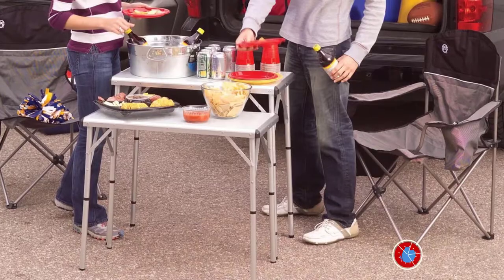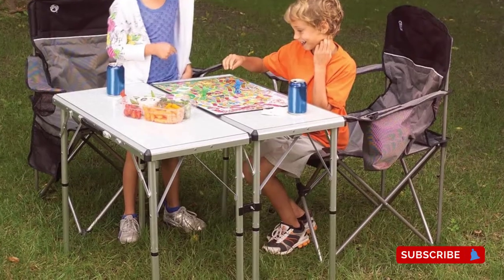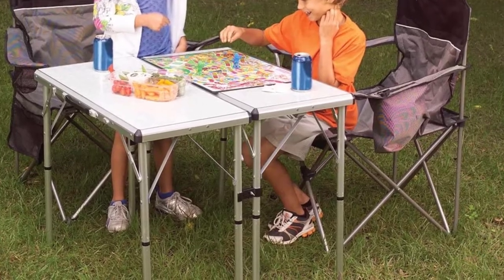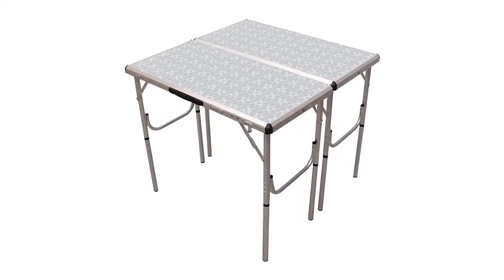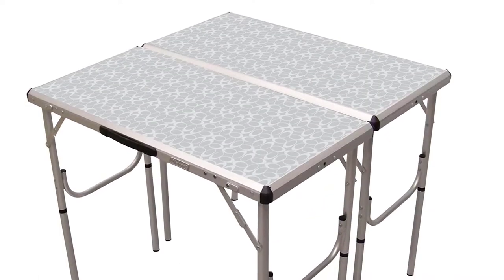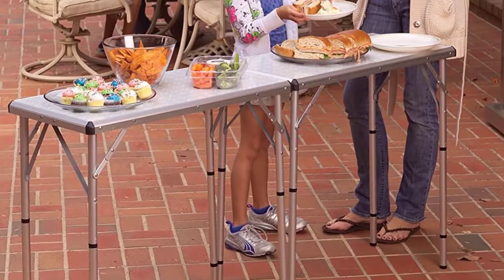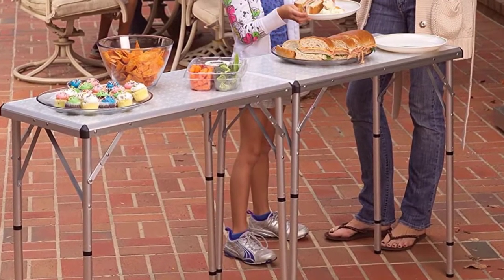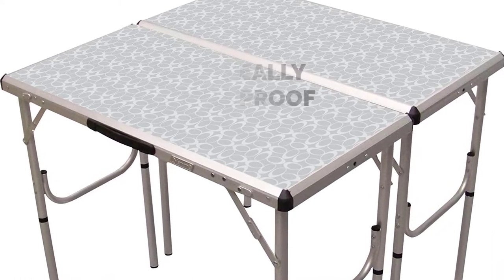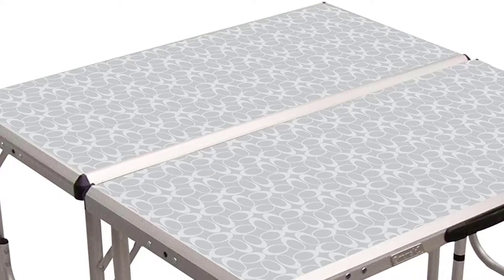This table can be converted into four different table types. The most fascinating feature is that it can be converted into two smaller tables. The capacity of this table is around 300 pounds. At just over 12 pounds, anyone should be able to carry it. The table folds into its very own storage case. Keep in mind that the table is not really waterproof — since the upper surface is slippery, it is not recommended for use in wet weather conditions.